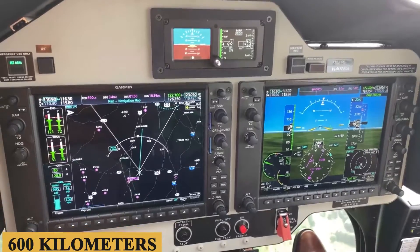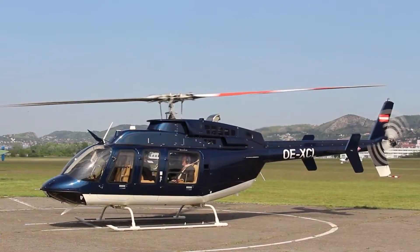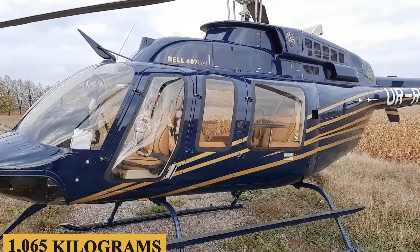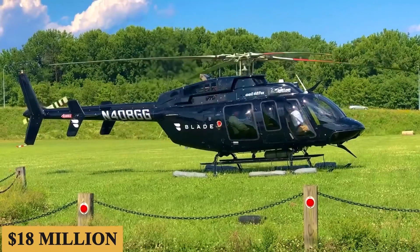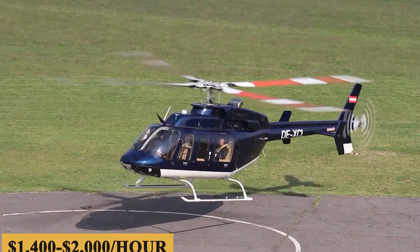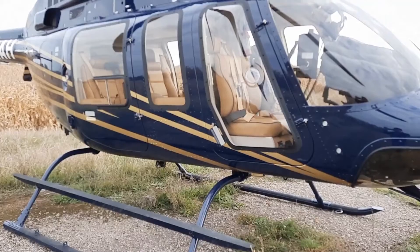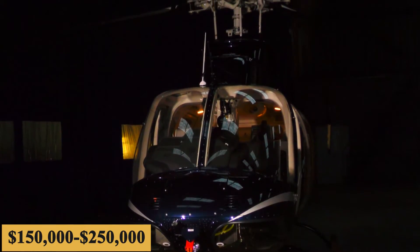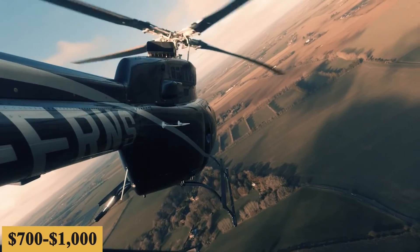Last but certainly not least, the useful load stands at approximately 2,350 pounds or 1,065 kilograms. The base purchase price for a new Bell 407 GXI is $18 million, and the charter price is estimated at $1,400 to $2,000 per hour. Prices will vary depending on availability, fuel prices, ground fees, and more. The annual fixed cost is roughly $150,000 to $250,000, and the average hourly operating cost is estimated at $700 to $1,000.